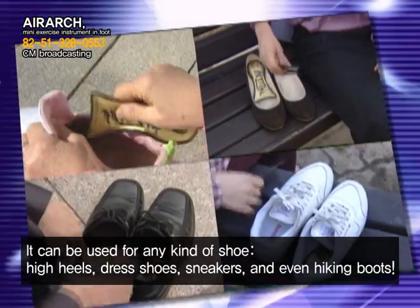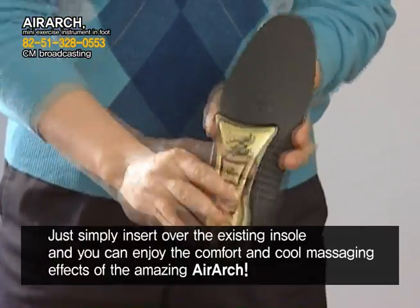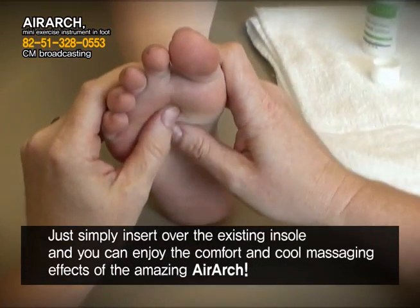Air Arch can be used for any kind of shoe — high heels, dress shoes, sneakers, and even hiking boots. Simply insert it over the existing insole and you can enjoy the comfort and cool massaging effects of Air Arch.